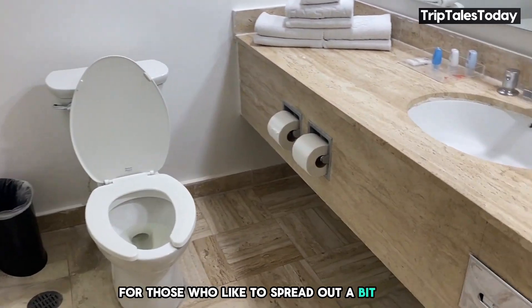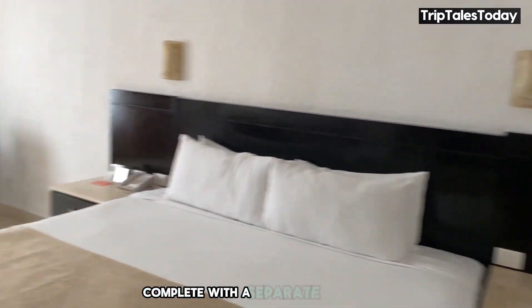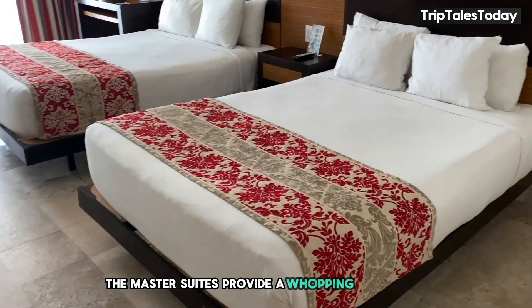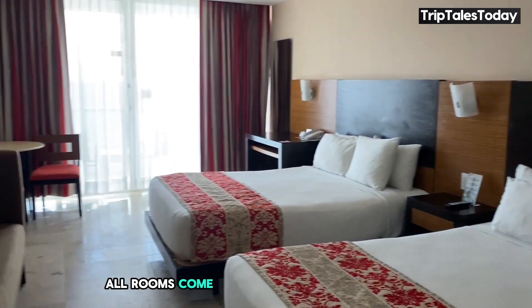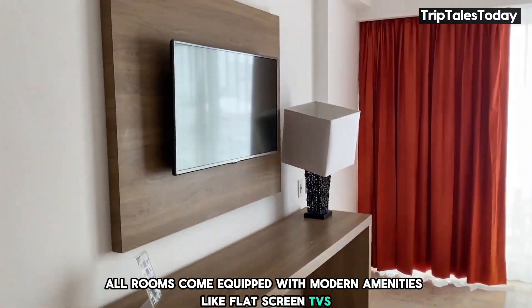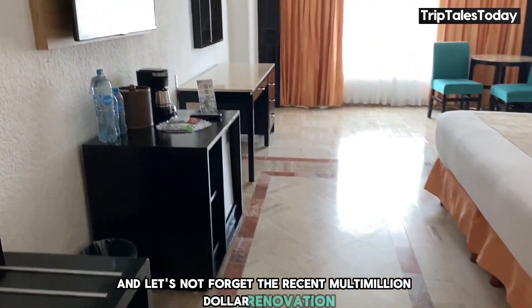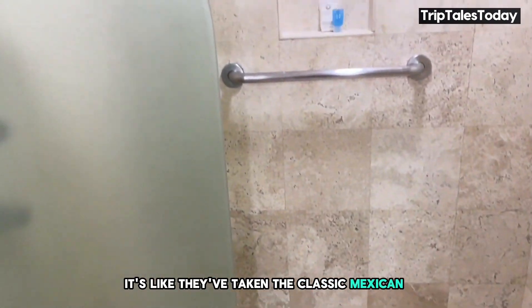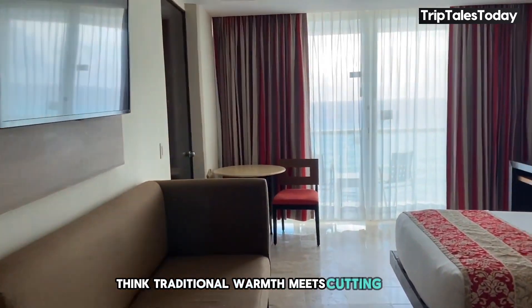For those who like to spread out a bit more, the junior suites offer 60 square meters of living space, complete with a separate living area. And for the ultimate indulgence, the master suites provide a whopping 90 square meters of luxury, including a dining area — it's like having your own apartment in paradise. All rooms come equipped with modern amenities like flat-screen TVs, mini bars, and safes. A recent multi-million dollar renovation has given these rooms a fresh, contemporary feel — traditional warmth meets cutting-edge comfort.